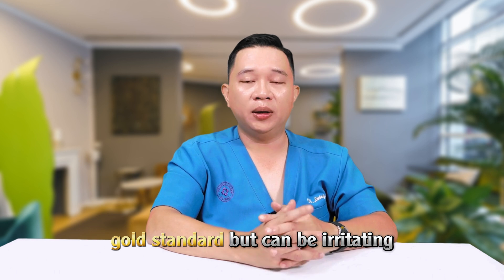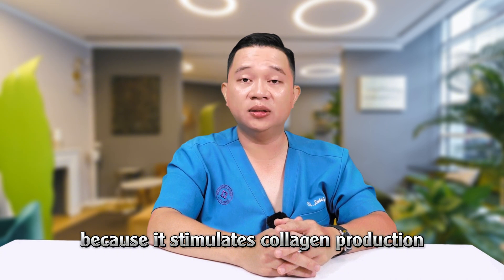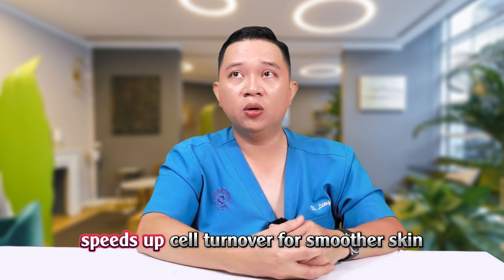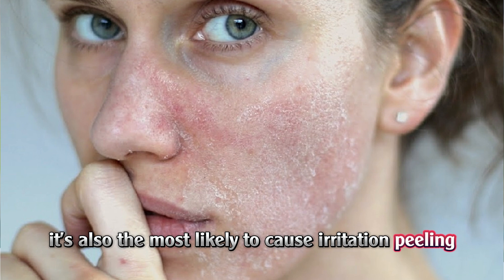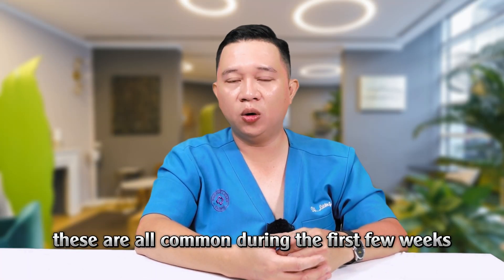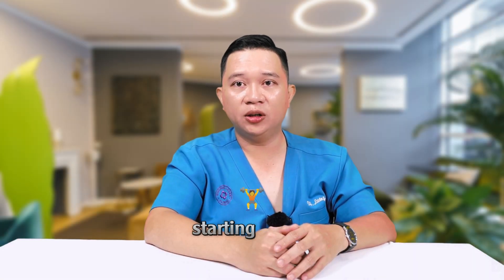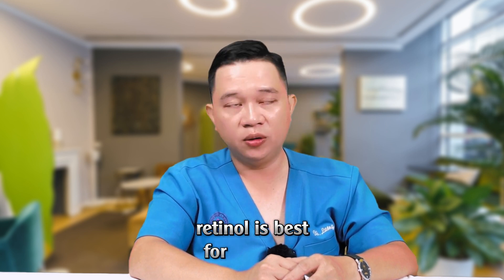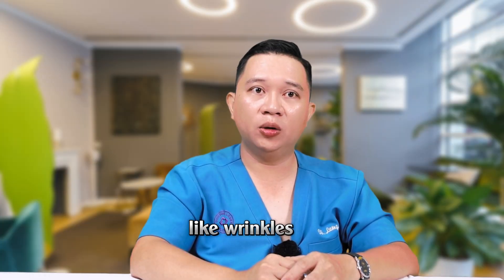Retinol — gold standard, but can be irritating. Retinol is considered the gold standard in anti-aging because it stimulates collagen production, reduces the appearance of wrinkles, and speeds up cell turnover for smoother skin. But here's the catch: it's also the most likely to cause irritation. Peeling, dryness, redness — these are all common during the first few weeks if you don't ease into it properly. That's why I always recommend starting with a low strength, applying it just two to three times per week, and pairing it with a good moisturizer and sunscreen. Retinol is best for stronger, more resilient skin that's starting to show clear signs of aging like wrinkles or sagging.